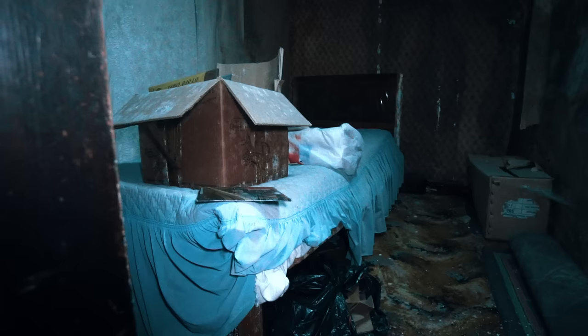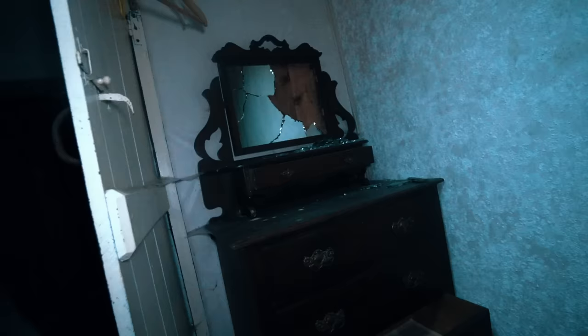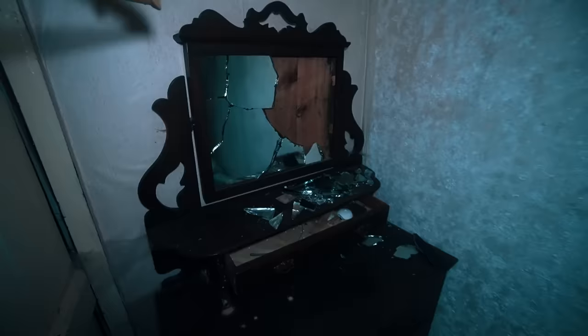Bedroom number one — I'm going to be careful on these floors because they're a bit dodgy. Single bed, possibly a child's room. Look at this dresser — somebody's broken the mirror, so seven years bad luck for them. We're not going to damage anything in this house. Old records for the record player downstairs — Philip Watkins. Wows speakers.